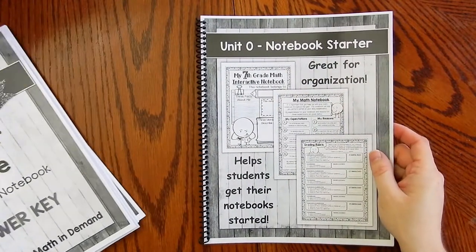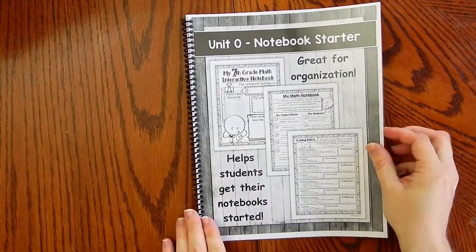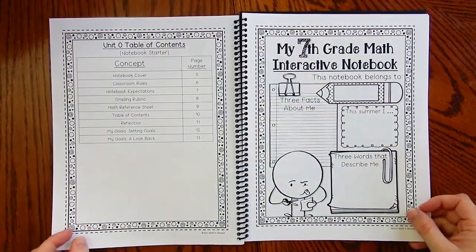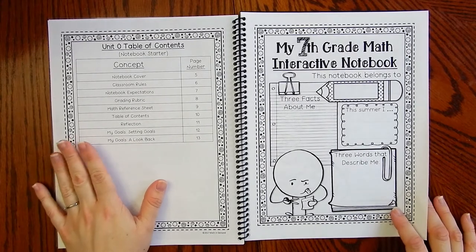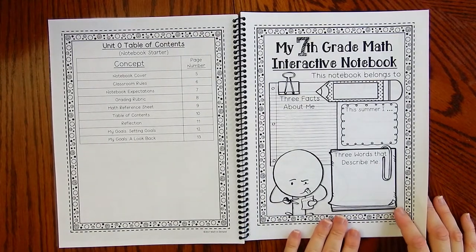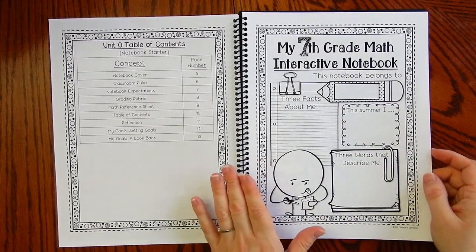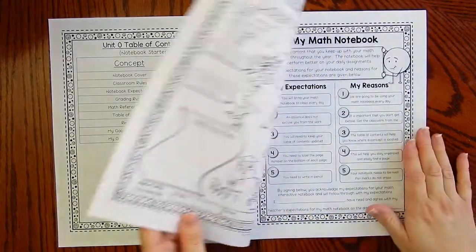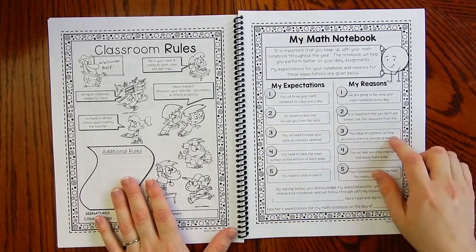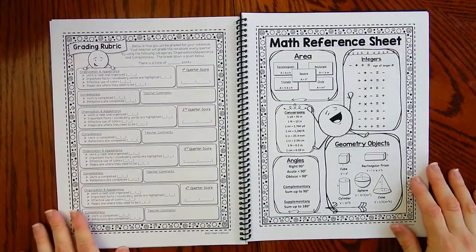I'm going to show you unit zero first. In unit zero, like I stated earlier, it's the notebook starter. I have some short teacher notes for you, a table of contents that goes over what's included for the unit, and a cover page for students that says 'My Seventh Grade Math Interactive Notebook.' This is something you can give students the first day of school and they can fill it out. It looks wonderful in color. Then there are classroom rules, your math notebook expectations, your reasons for those expectations, and students will sign and date it.